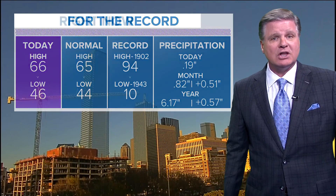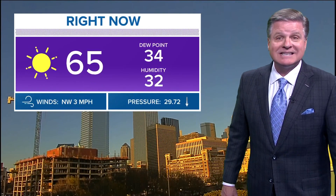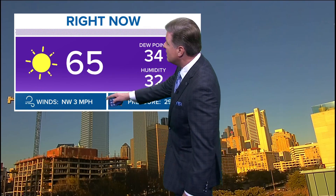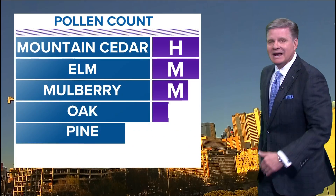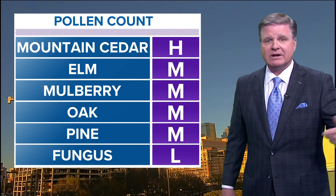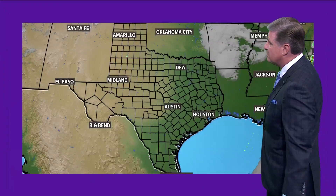High today was 66, the low was 46. The normals are 65 and 44, so pretty close to normal. Currently 65 outside with a northwest wind at three miles per hour. Pollen today: everything's there — Mountain Cedars high, Elm, Mulberry, Oak, and Pine are present, and so is fungus. That's all on the pollen page and I expect it to stay up this weekend.